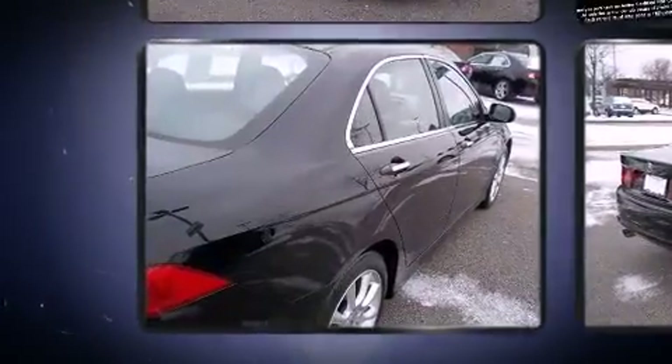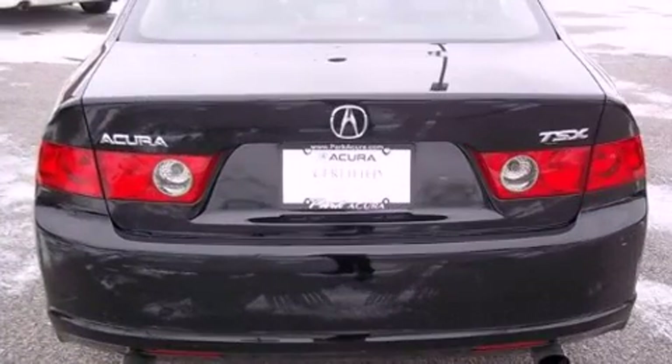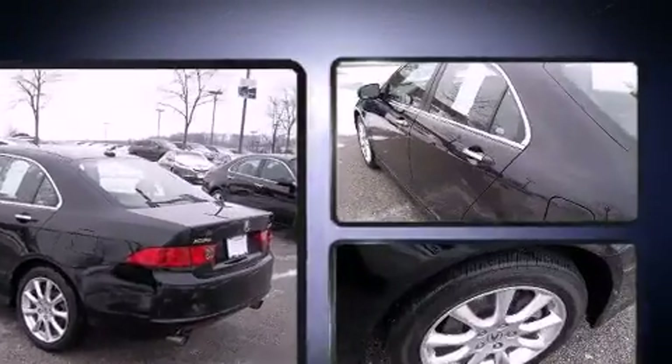A wealth of standard features mean that you no longer have to sacrifice. Like leather upholstery, one-touch window functionality, a power seat, an outside temperature display, high-intensity discharge headlights, and seat memory.